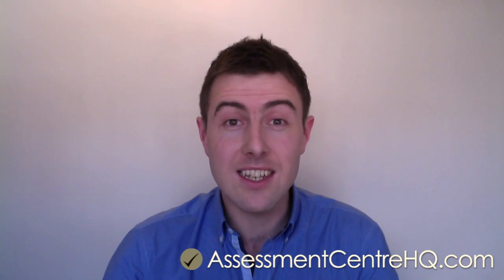Hi, my name is Mike Kennedy. I've spent the last 15 years working and recruiting for some of the biggest corporate employers in the UK. In this short video, I will share with you five top tips for numerical reasoning test success.